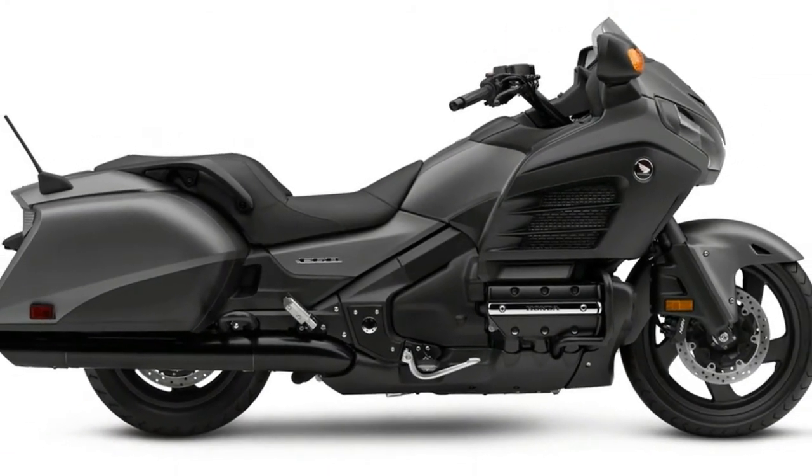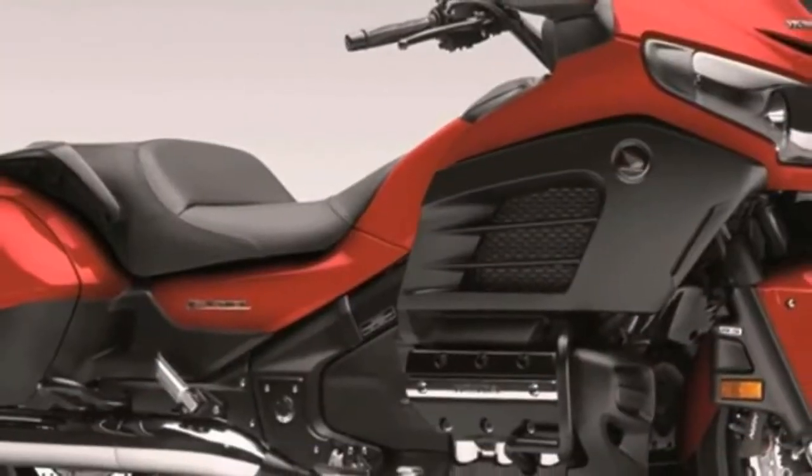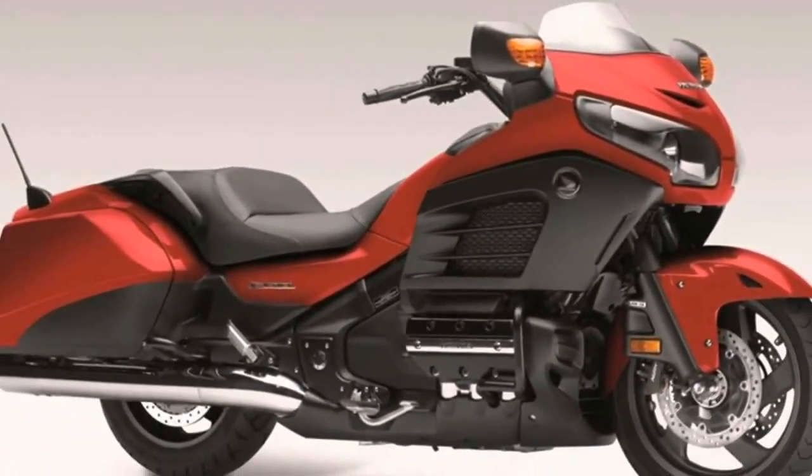Additional features include cruise control, integrated luggage, low-profile windshield, adjustable suspension, comfortable seat, and premium surround sound system.